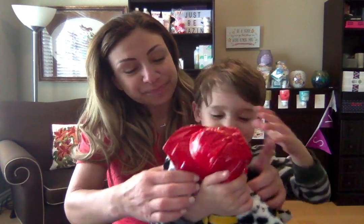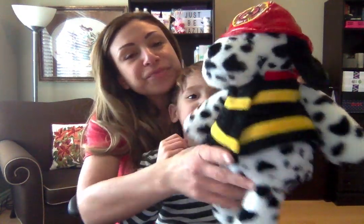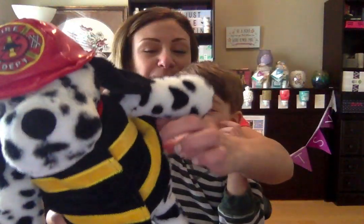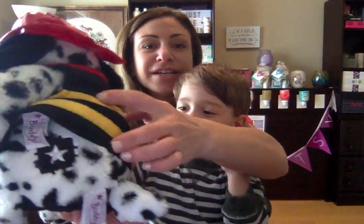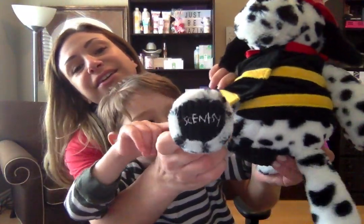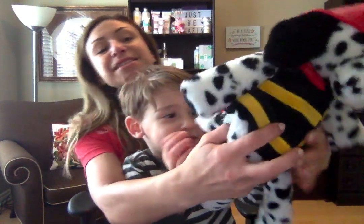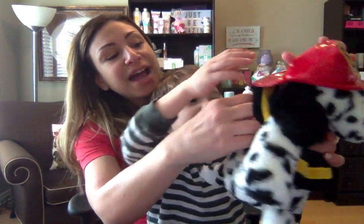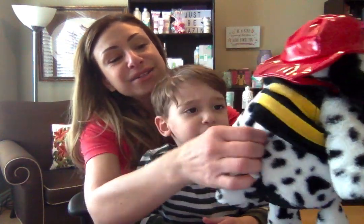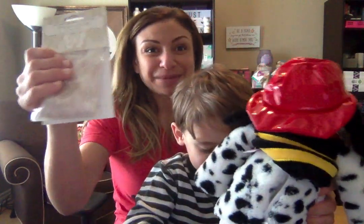Let's show Dax properly. There's Dax, and look — he's got a star on his bum, there's his signature Scentsy patch. And he's got Scentsy on his feet. Scentsy Buddies most of them have a zipper — he has a little pouch at the back for the scent pack.